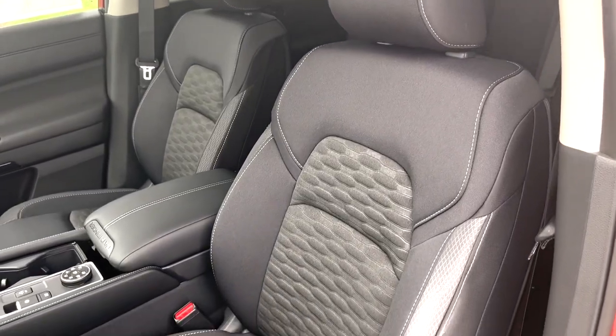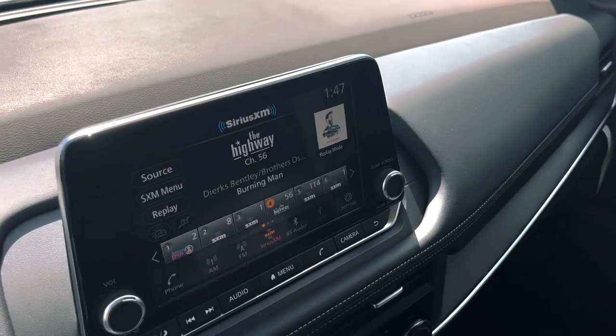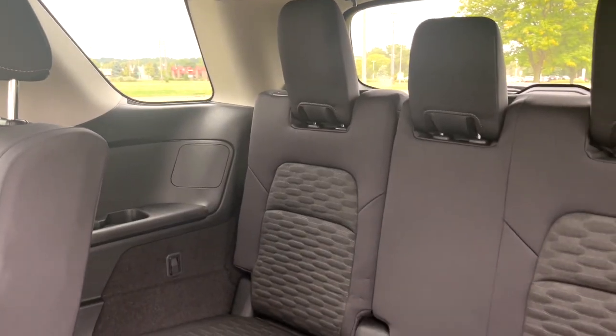We recently started to receive new inventory, which includes vehicles fit for any season. Come check out the start of our 2024 Nissan lineup here at Rust Hero Nissan of West End.